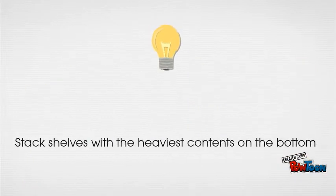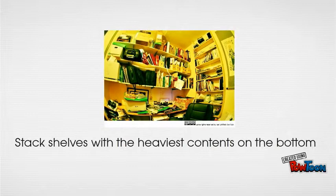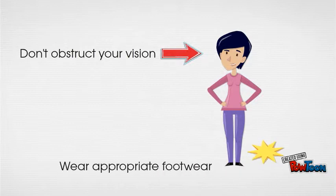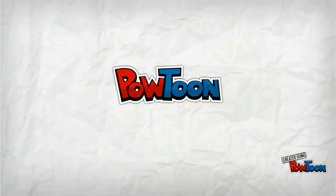Stack shelves so that the heaviest contents are always on the bottom. Do not obstruct your vision. And always make sure to wear appropriate footwear.